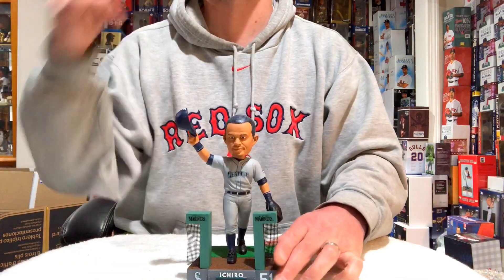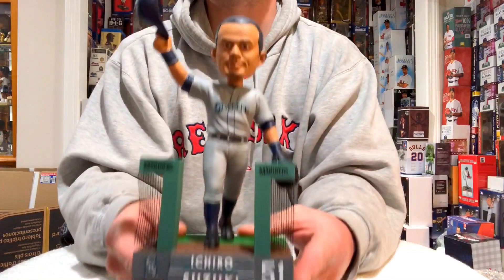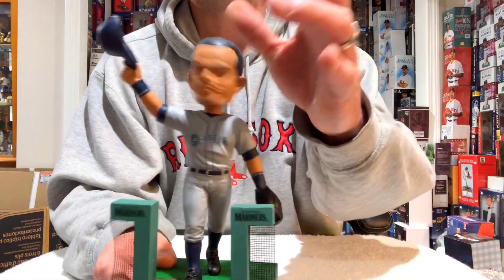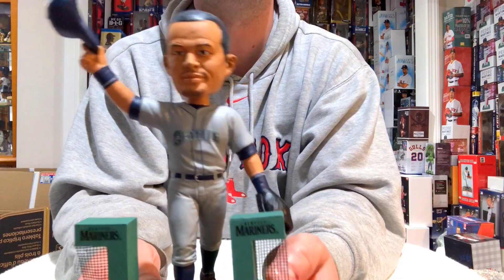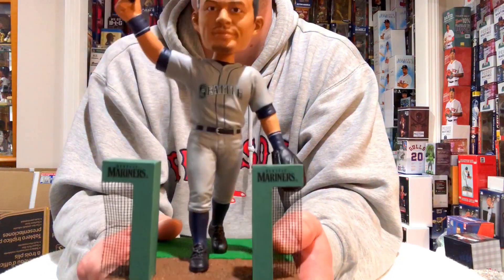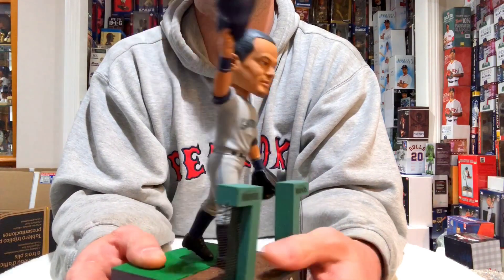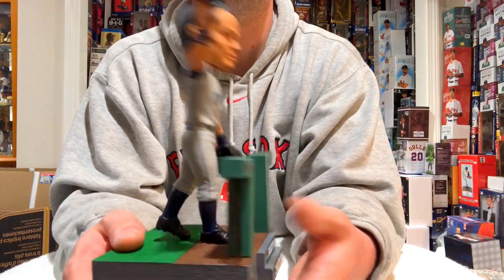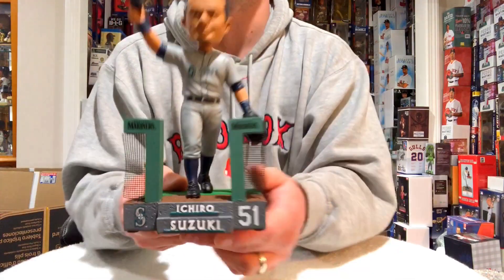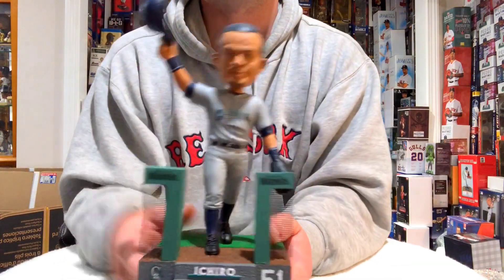Super exclusive — these are flying off the shelves. The Ichiro farewell bobblehead is only at foco.com. You guys are absolutely going to love this thing. It doesn't take up a lot of room — you're looking at about eight, eight and a half inches. Super durable and very collectible.